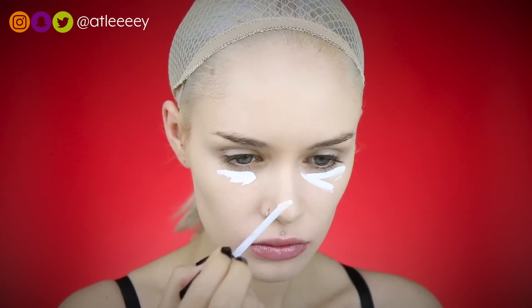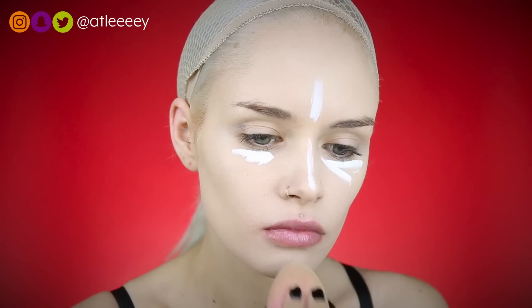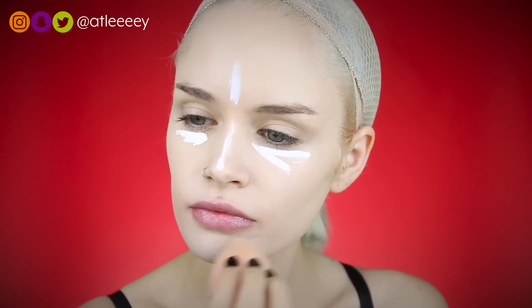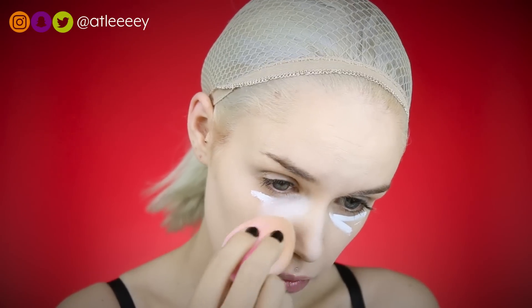My Makeup Forever foundation is way lighter, and that's what I was going for with this look. Film noir looks are usually in black and white, so I wanted to do mine in color, but the women in the films are always very pale. I'm taking my Kat Von D Whiteout concealer on the high points of my face and blending that out with my beauty blender for an even paler finish, and of course I'm just setting with a translucent powder.